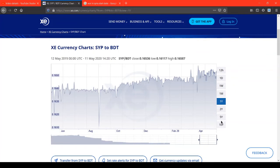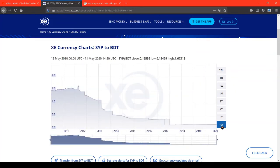Setting this to 10 years going back to 2010, this shows the exchange rate between the Syrian pound and the Bangladeshi taka. Suddenly it starts going down and keeps going down — it doesn't seem to be going up at all, and then it just flattens out.